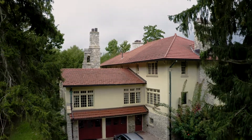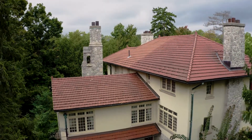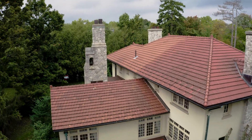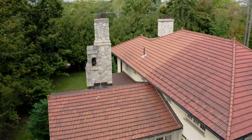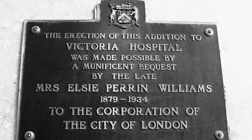They went to the province and got an act of parliament passed to break Elsie's will. Some money was left for the maintenance of the house, but not a huge amount. The remainder was used to build the Elsie Perrin Williams Memorial Library, and they added a wing to the South Street Victoria Hospital.